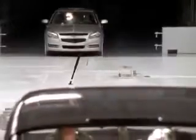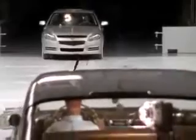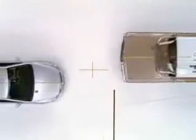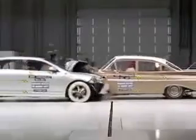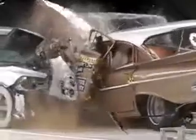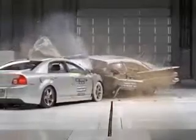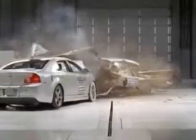Beyond the safety gear, advancements in vehicle engineering give the Malibu a clear advantage in this matchup. While classic cars are often considered to be rock solid, this '59 demonstrates how much better today's cars are. And the IIHS has played a key role in driving these advancements. In the past 50 years, the Institute has made a real impact. The roads today are safer for it.